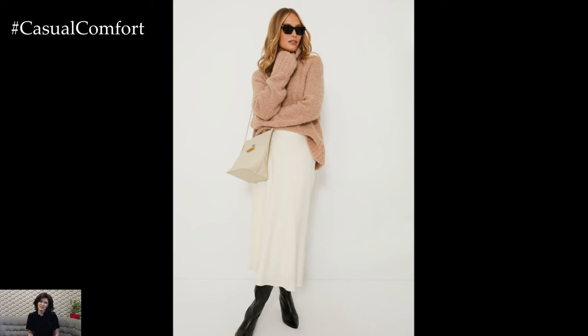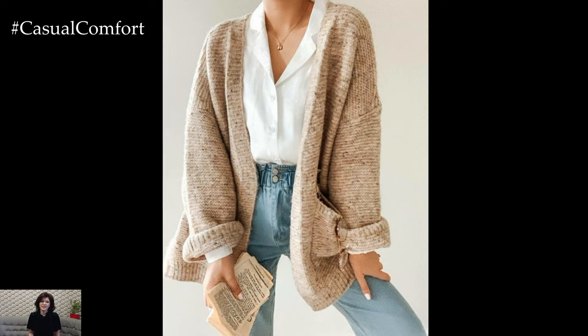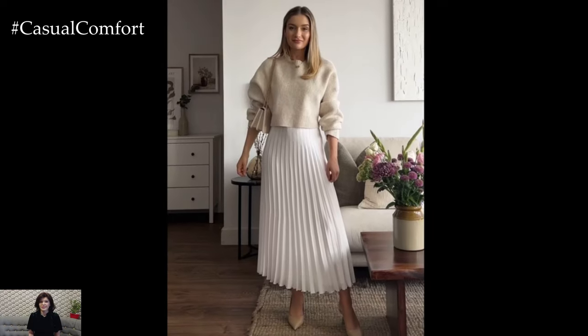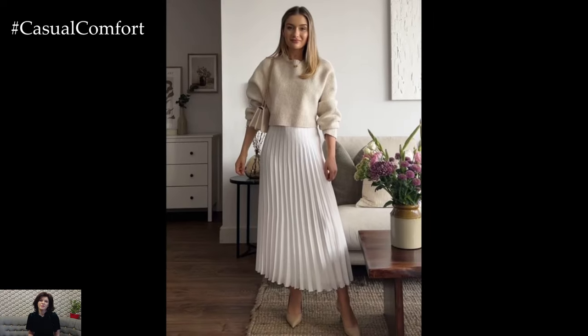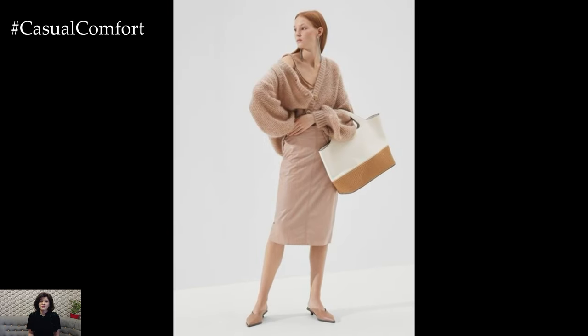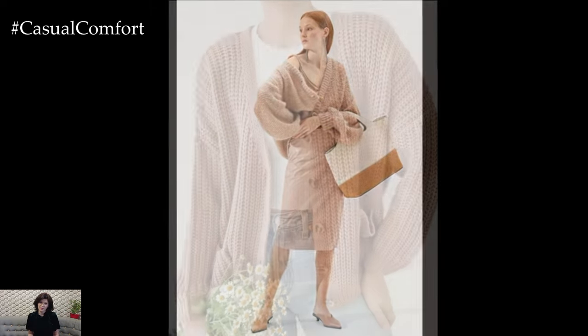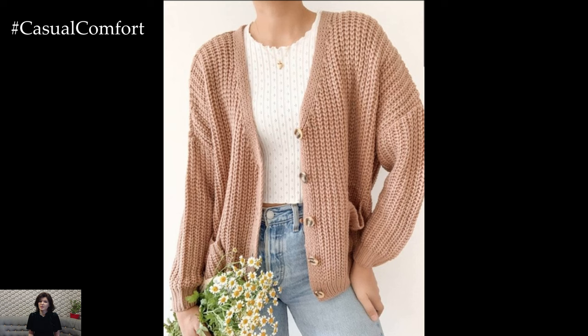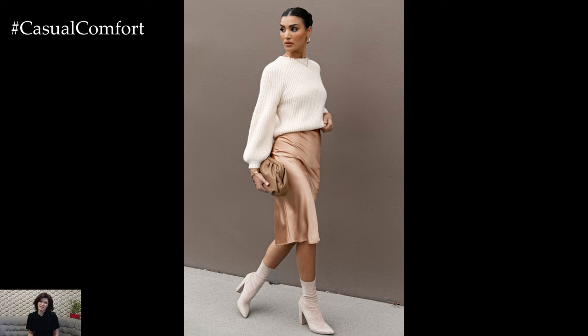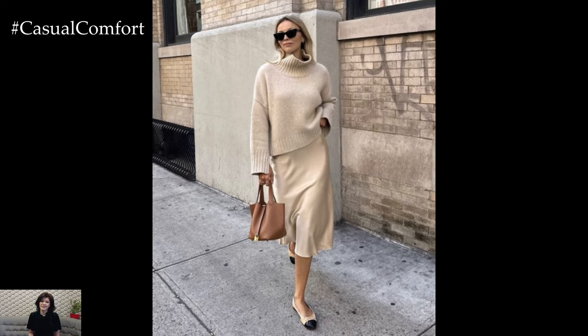As the weather gets cooler, beige becomes a go-to color for creating cozy and warm outfits. Beige sweaters, cardigans, and coats are perfect for layering, making them a must-have for fall and winter. For a cozy fall look, pair a beige oversized sweater with leggings and knee-high boots, and add a beige scarf and a wool hat for an extra touch of warmth and style. In winter, a beige turtleneck sweater can be paired with a beige coat, jeans, and ankle boots for a chic and cozy look. Don't forget to add some texture to your outfit with different fabrics like wool, cashmere, and leather — these materials not only keep you warm, but also add depth and interest to your beige outfits.